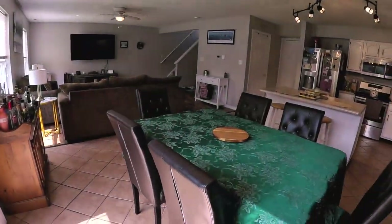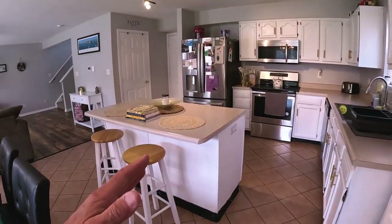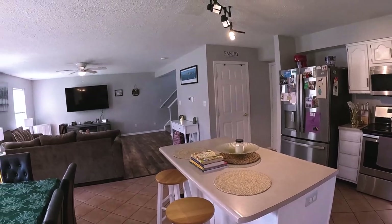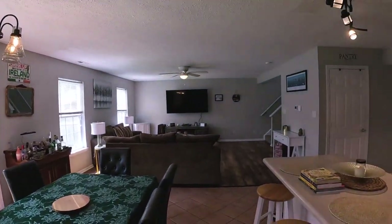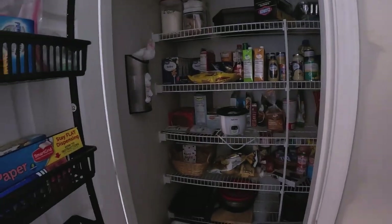You can grill right here and bring it right into your dining room or kitchen counter to work on. Got some new light fixtures, the entryway to the garage, and a good-sized pantry.